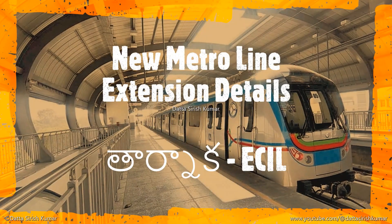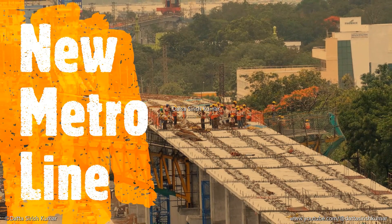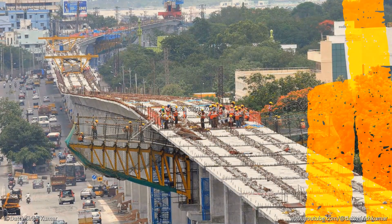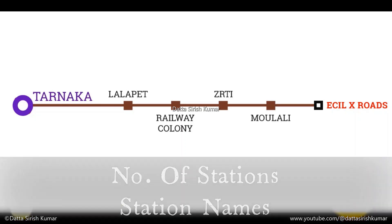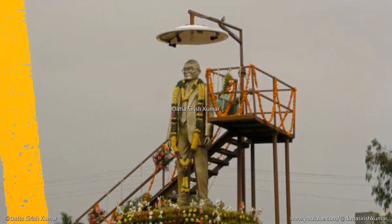Hyderabad Metro Route Extension Details — Phase 3 Metro Expansion Corridors. This is the new metro line from Tarnaka to ECIL Cross Roads. Route: Tarnaka to ECIL Cross Roads. Construction type: Elevated Metro. Number of stations: 5. Proposed station names: Lallaput, Railway Colony, ZTRI, Mowler Alley, ECIL Cross Roads. Distance: 8 km. Project cost: ₹2,300 crore.